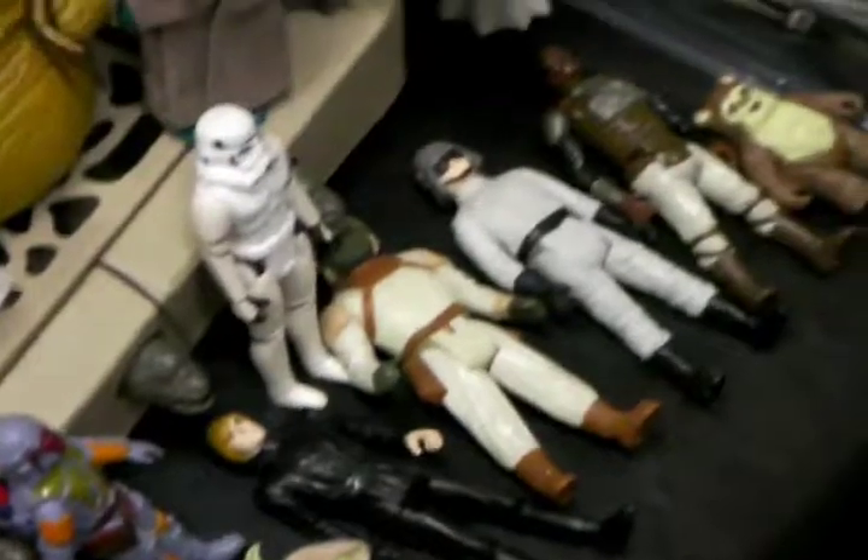We got the whole collection in of original Star Wars action figures. From the first movie Star Wars, Empire Strikes Back, and Return of the Jedi. We're going to look at some figures — original figures.